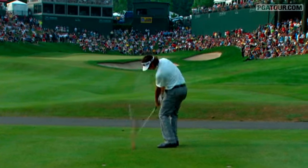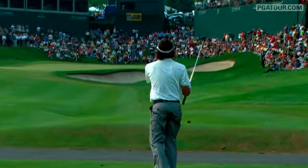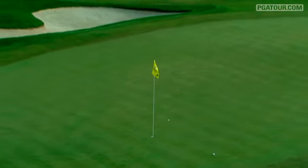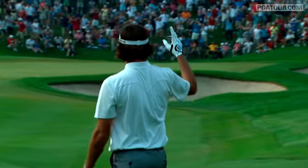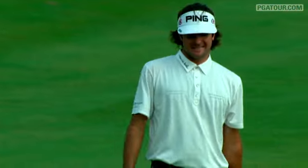And on the first playoff hole, Bubba Watson with a sand wedge from 128 yards. Take a look at the result — nearly dropping for eagle, an easy birdie, and it would lead to Bubba Watson's first ever PGA Tour win.